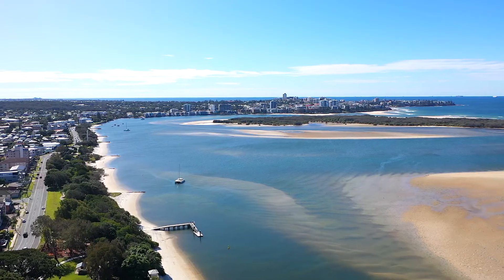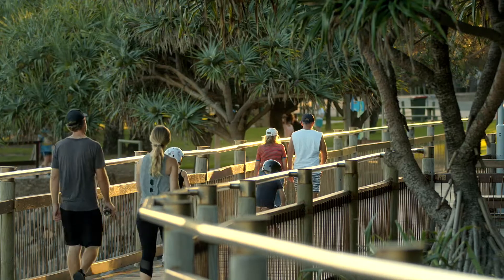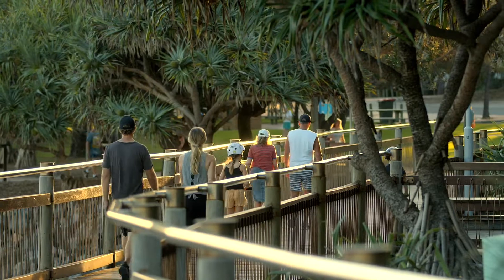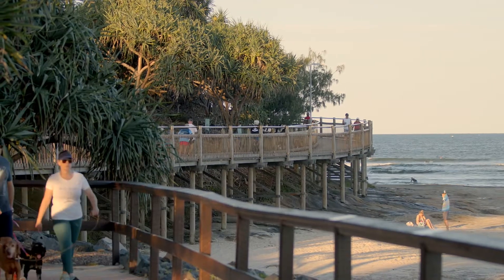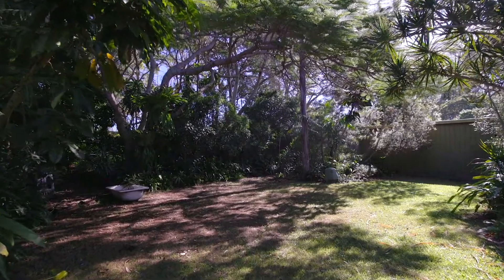Being two blocks back from the water, it's a flat walk or ride directly into the Caloundra CBD — a perfect weekender for those that live in Brisbane looking to enjoy what the Sunshine Coast has to offer, or as many are doing at the moment, purchase, knock down and build that dream home.